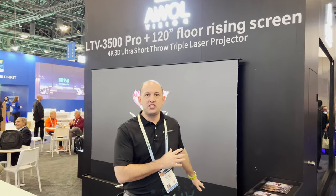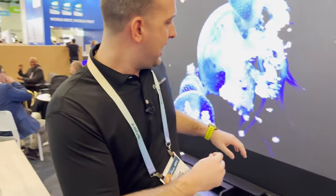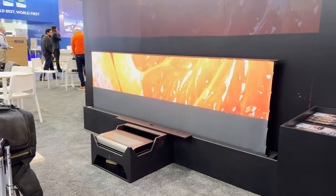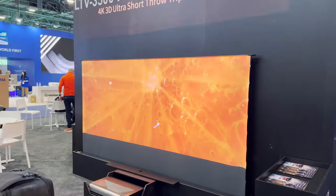Welcome back to CES 2024. We're checking out the AWOL Vision Station — a very cost-effective solution for your ultra short throw projector. If you don't want to spend two, three, or four thousand dollars on a cabinet, this is a solution at $999. It houses a floor-rising motorized screen and can be bundled with their 2500, 3000, or 3500 flagship AWOL ultra short throw projector.